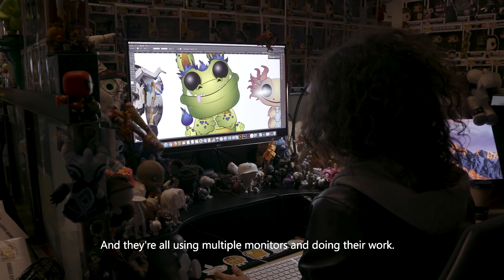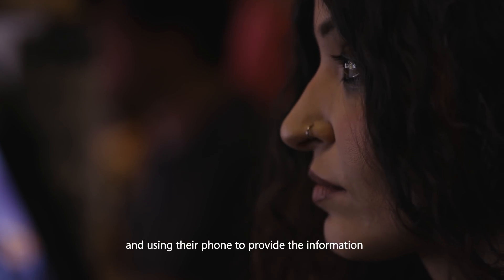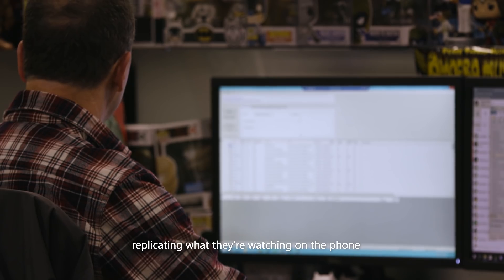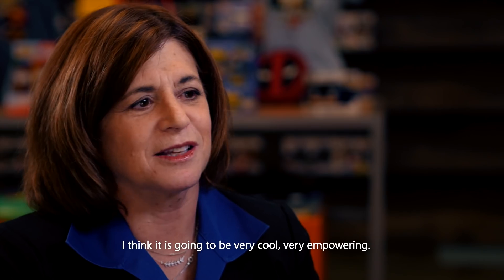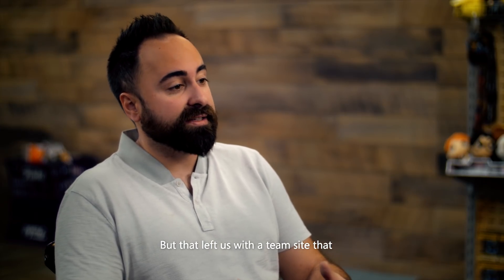We went up and saw how the artists were working — they're all using multiple monitors. I really envisioned someone with both screens doing their normal work, while using their phone to see how to use the technology, and then replicating what they're watching on the phone onto their monitors. It's going to be very cool and very empowering.